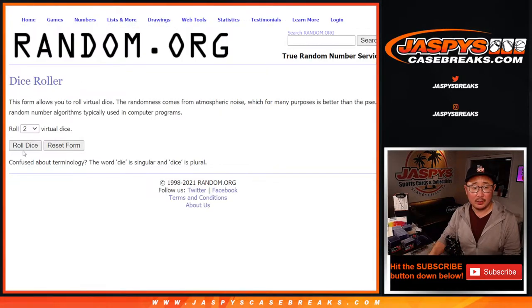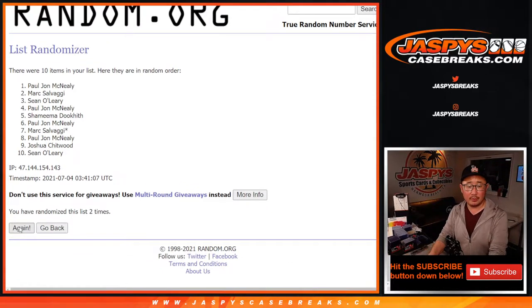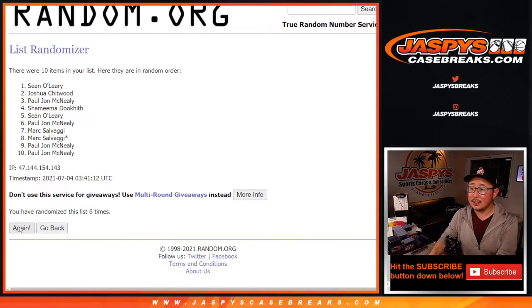There are the numbers here. Let's roll it and randomize names and numbers, 6 into 2, 8 times. 1, 2, 3, 4, 5, 6, 7,